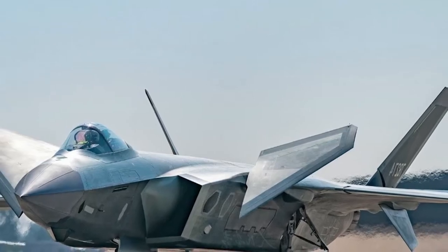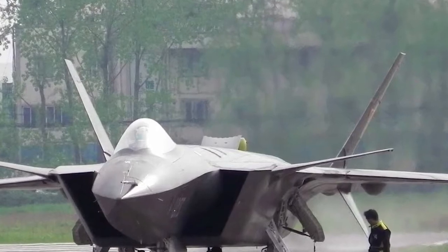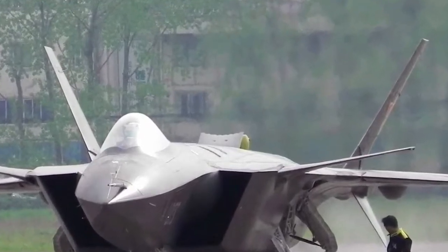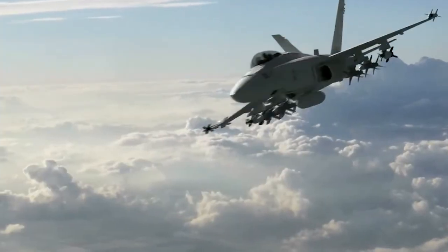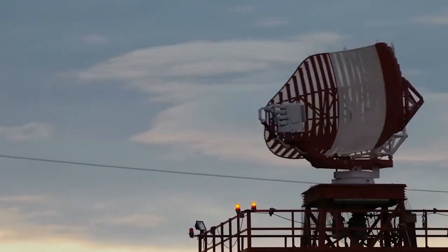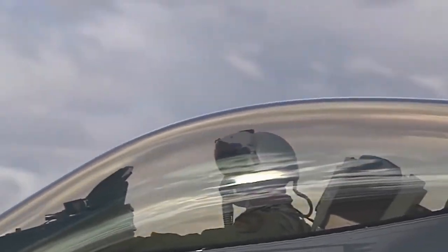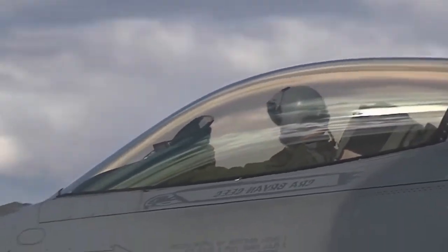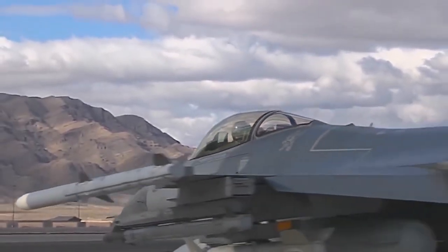Up-to-date avionics helps pilots do less manual work, allowing them to pay more attention to reaching their targets. The safety system has also been significantly improved, giving pilots much greater chances of survival if the plane gets into trouble. The Chinese Air Force currently has 150 units of J-20 fighter jets in service, and production is not expected to stop anytime soon.